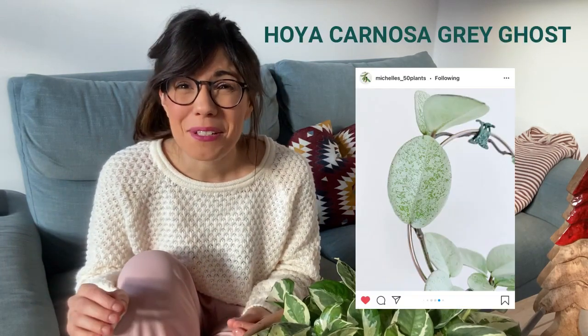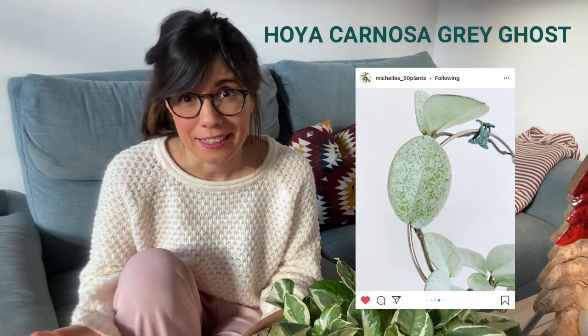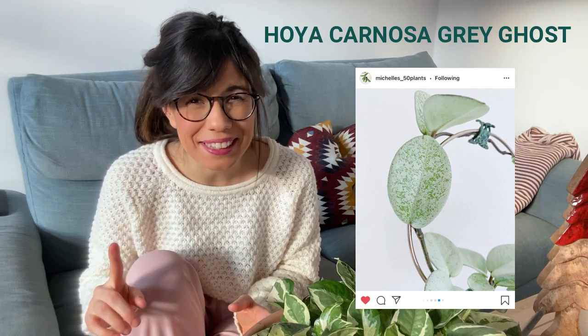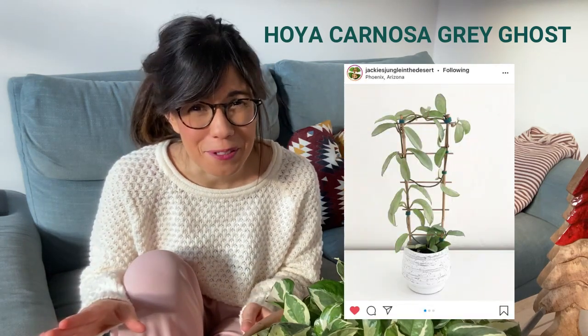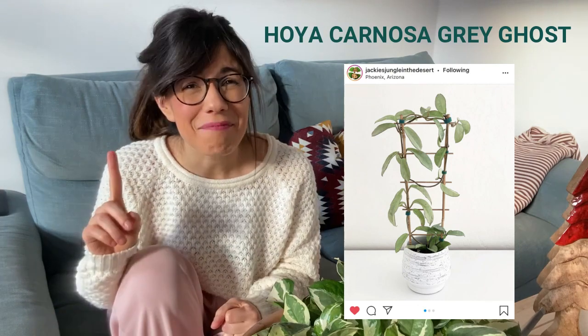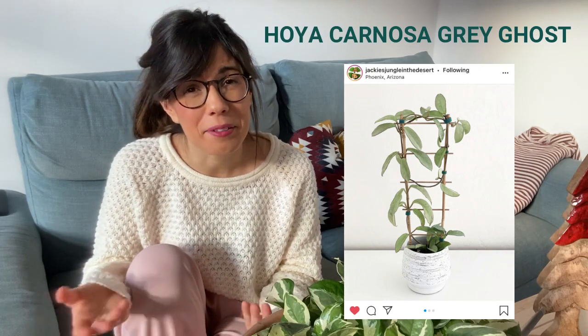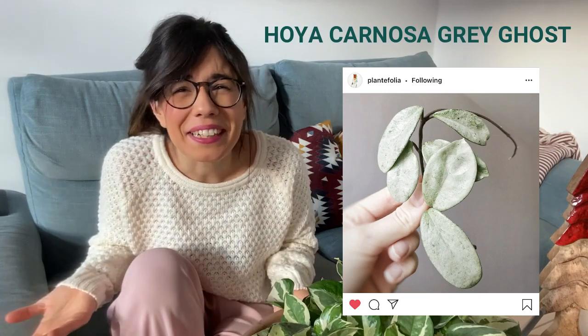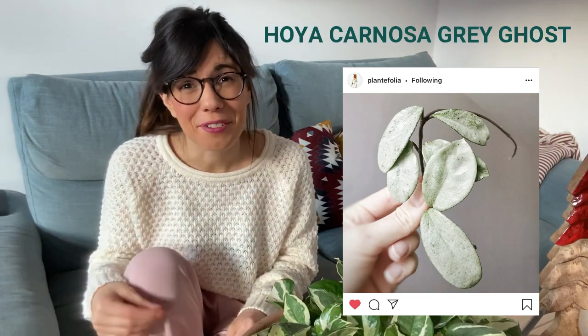Many of the plants you guys sent me were so special because of their color, and that leads me to the second plant: the Hoya Carnosa Grey Ghost. The color of the leaves is stunning — it's a little like a green pistachio color, and it almost shines. In my research I also found that this may be a rare plant to find, so I would love to know if it is hard to find where you are.